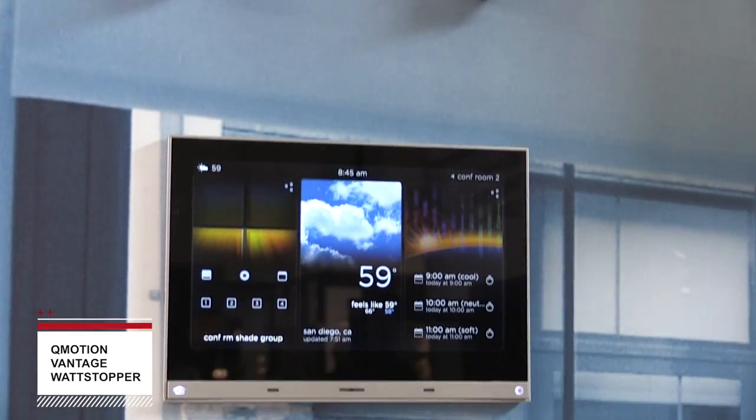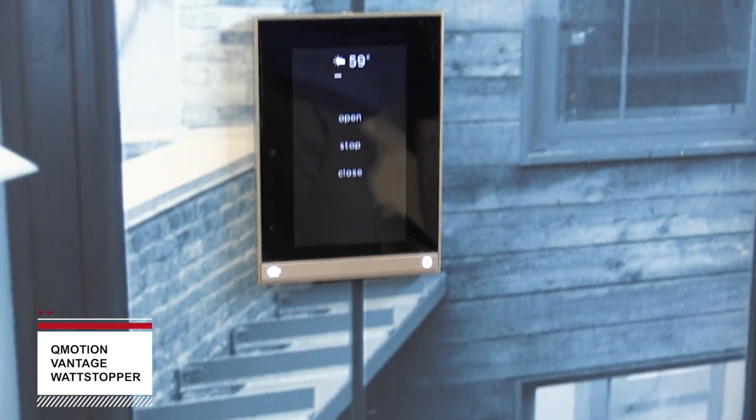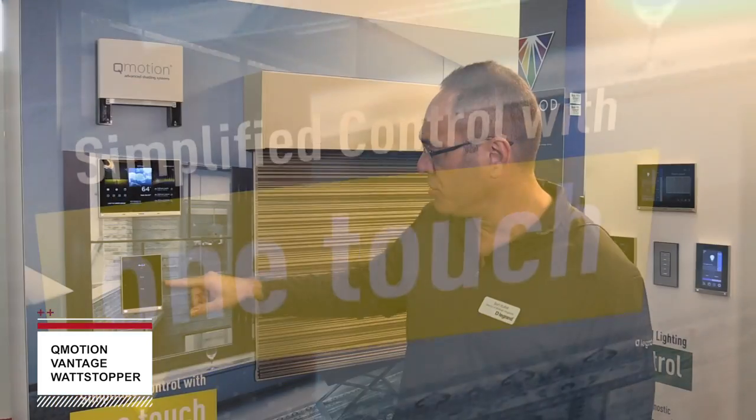This system then gets wired back through a serial connection into an infusion system, which can then control the shades through the widgets and controls as we see here.